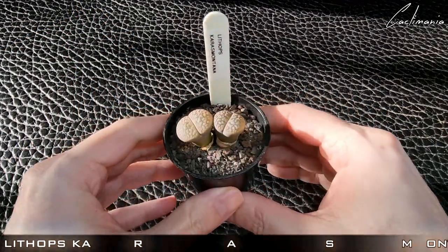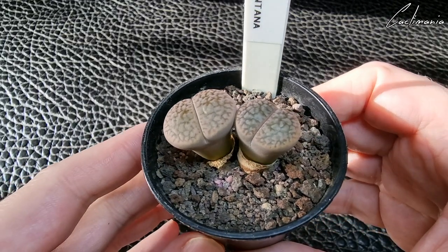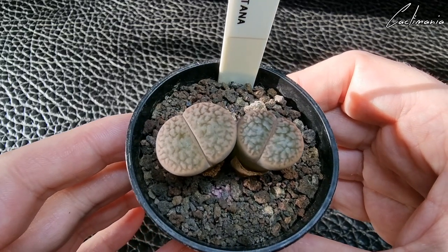Then some more Mammillaria Denudata — they're still alive. I've only watered these twice since Cath sent them, but they have grown a little.